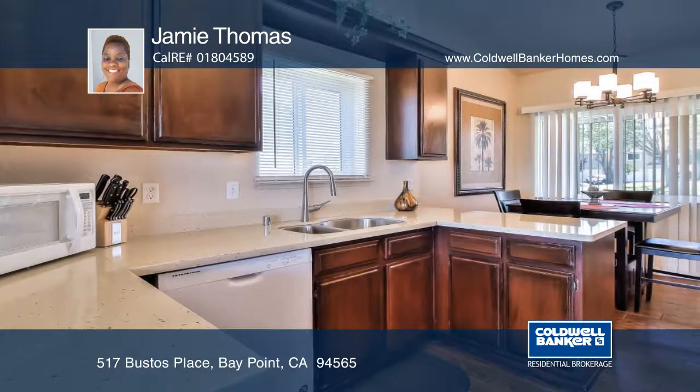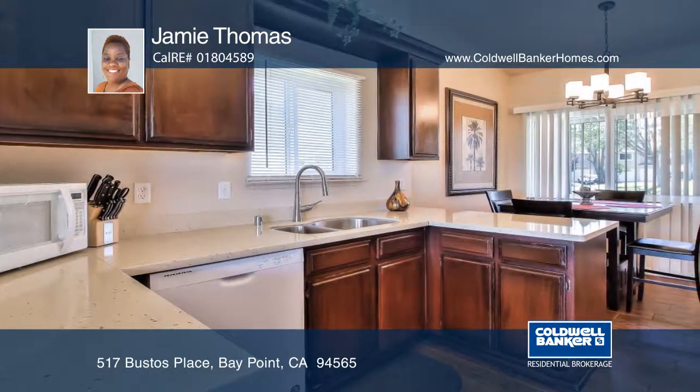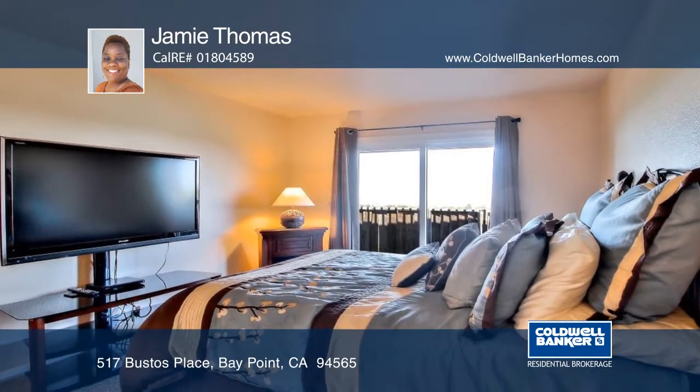The kitchen has stone tile countertops and a sit-in nook. The master bedroom features a walk-in closet and a private patio.